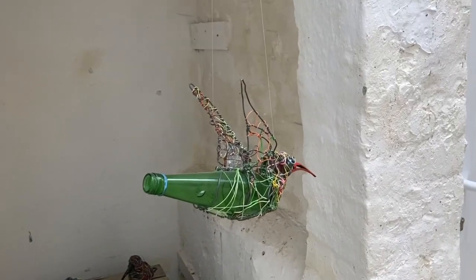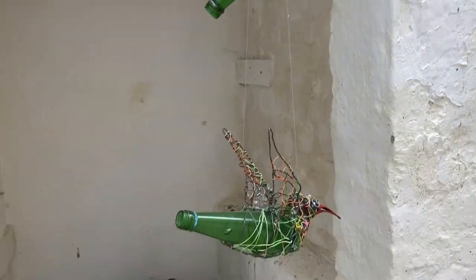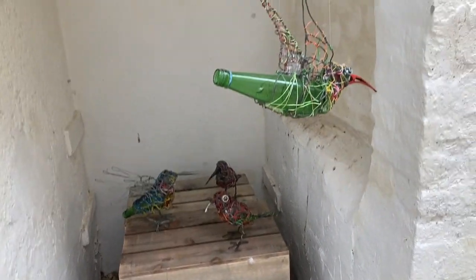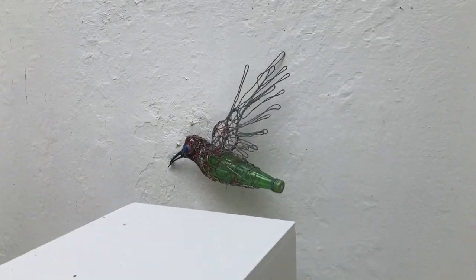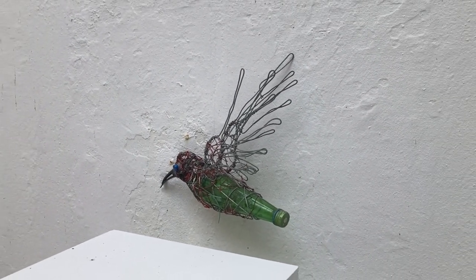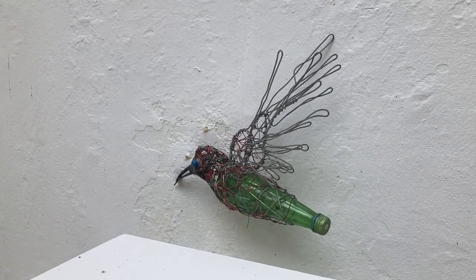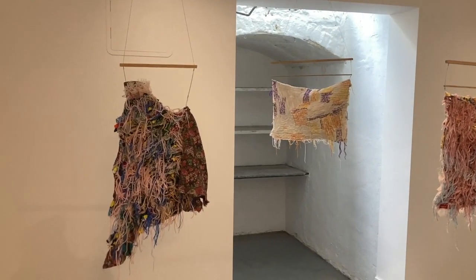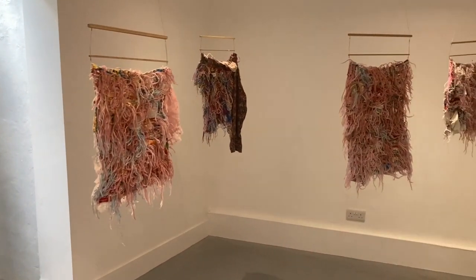The space is currently a typical white cube kind of space and I spoke briefly to the gallery owner about the curation of the gallery. I was glad to hear that as a new venue they were welcoming feedback from audiences. I look forward to visiting again in the future and seeing how they develop, because I feel like the space has a lot of potential.